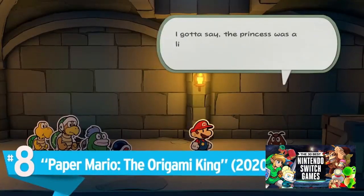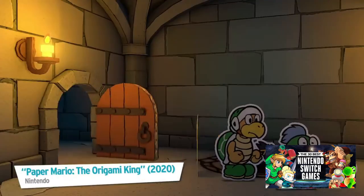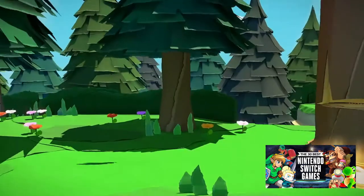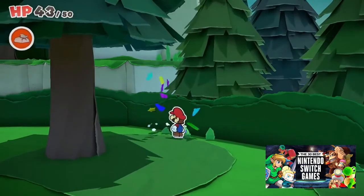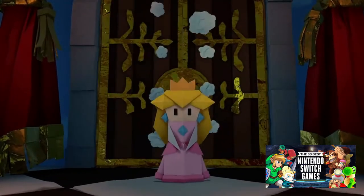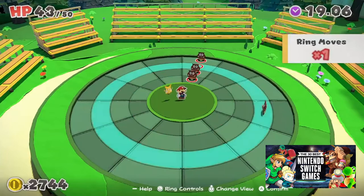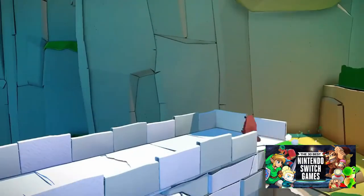Number 8: Paper Mario: The Origami King. 2020's Paper Mario game might be divisive in terms of gameplay, but that does not include its visuals. This first-party Nintendo game is a masterpiece in the graphics department. To save Princess Peach and friends from King Olly, the 2D Mario sets out on exciting adventures across the lavish Mushroom Kingdom. From the vibrant greens of the Whispering Woods to the cold blues of the Origami Castle, Paper Mario is a treat to behold — full of personality and charm.